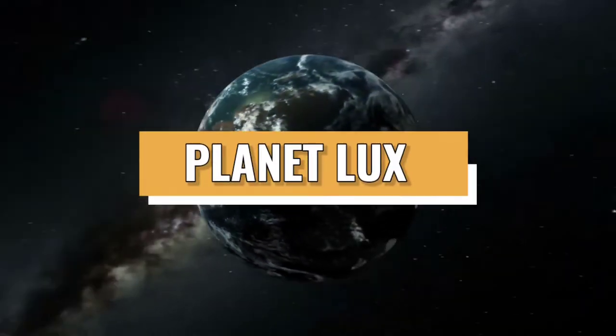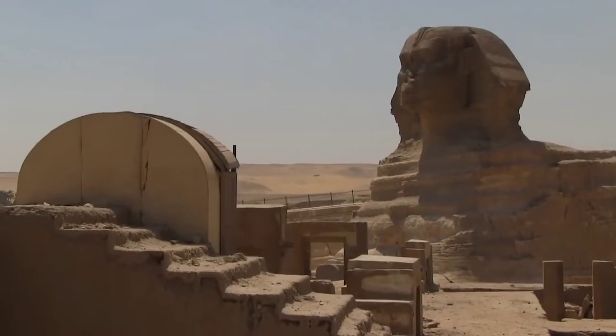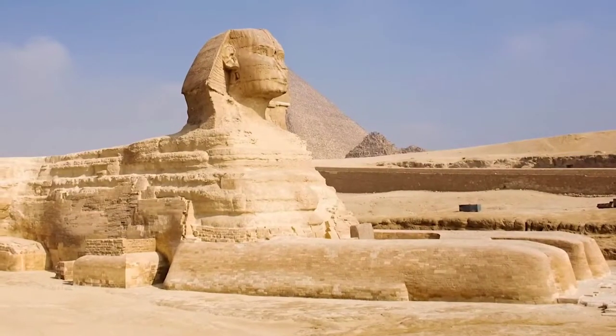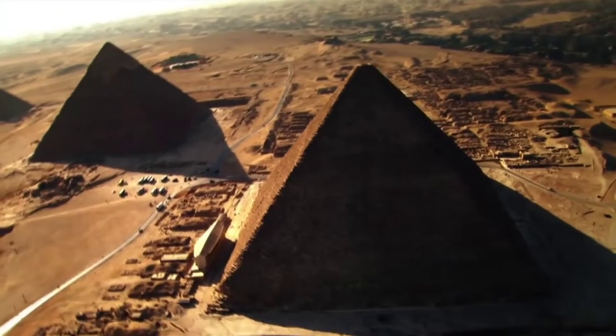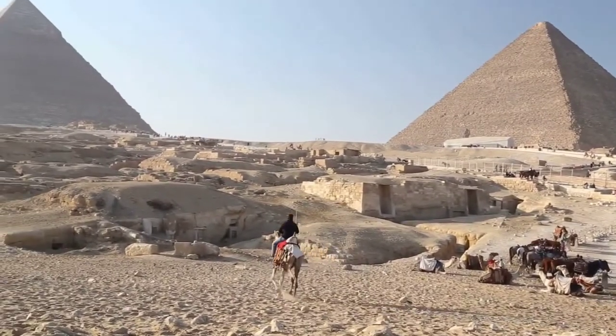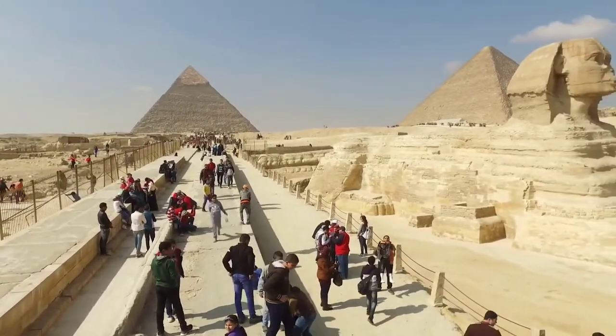Welcome to Planet Lux, and in this video we'll take a look inside the King's Chamber of the Great Pyramid. It is true that the Great Pyramid was built to keep looters out. It was also constructed with an emphasis on the exterior because the interior was intended to be sealed off and never accessed again. The pyramid has fascinated people for centuries and there are likely to be more things about the Great Pyramid that no one knows.